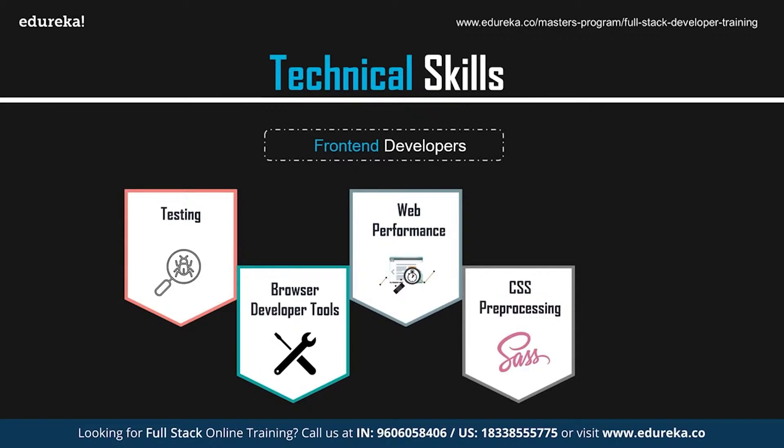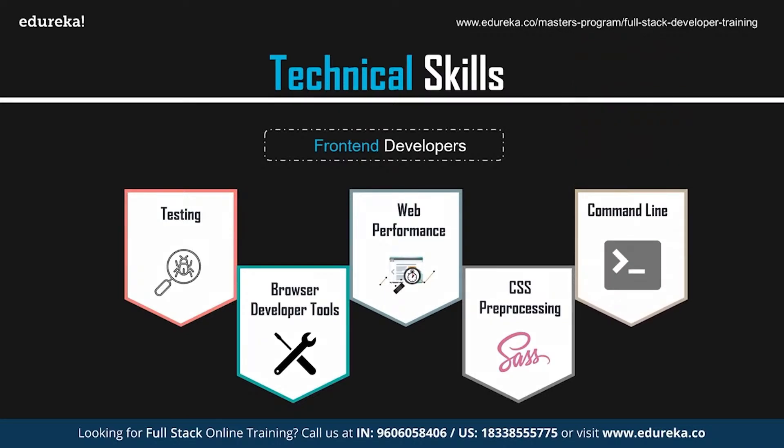CSS processing: A CSS processor is an advanced version of CSS used to enhance the primary class of CSS to create better versions of the website. It helps the developer skip tasks like writing CSS selectors and color strings frequently. Command line: GUI is an important part of web development and coding, but an all-purpose GUI will have its limitations for some specific applications. Sometimes you may need to open a terminal and enter typed commands to get what you need. Having mastery of the command line can add serious credibility to your front-end skills.